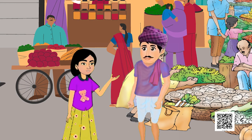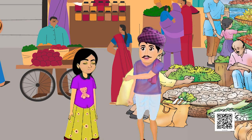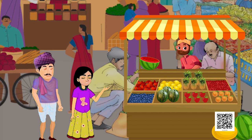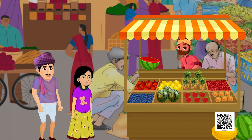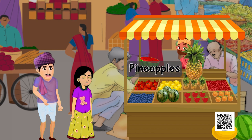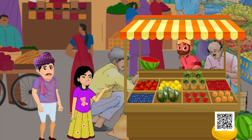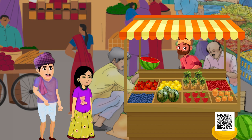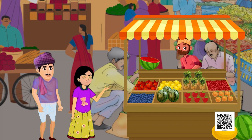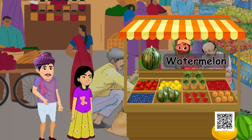Mini says, 'Yes, sometimes mother makes a string of jasmine flowers.' Now look at the fruits here. I can see apples. But what are those large fruits behind the apples? The father says, 'Oh ho, those are pineapples.' Mini says, 'And what are these fruits kept on the right of the apples?' They are oranges. And Papa, what is the name of the big green fruit kept on the left of the apples? Oh ho, that is watermelon.